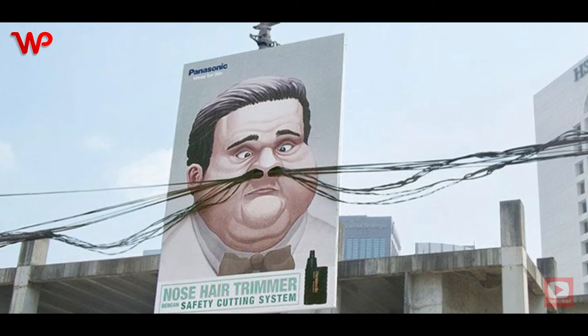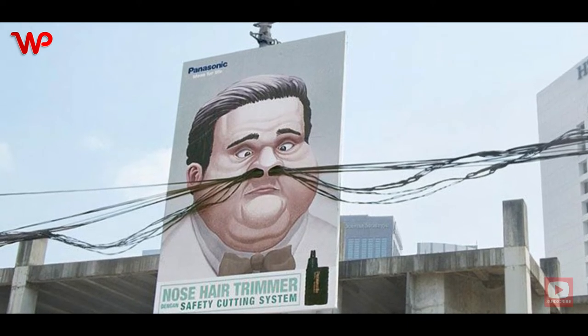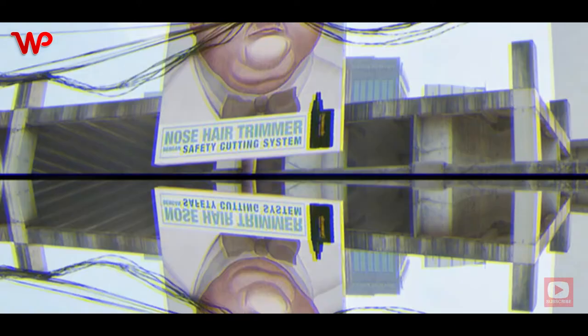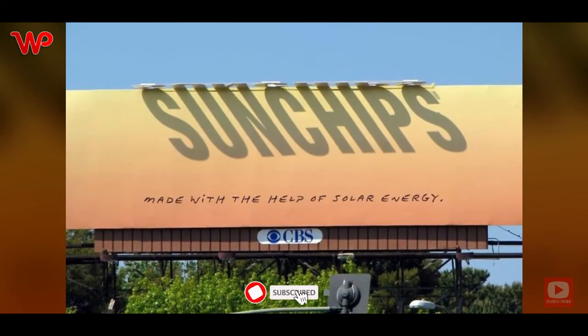Nobody would want to look like this man with his nose hair out of control and out of whack. It's gross, but it further underscores the importance of getting a reliable nose hair trimmer immediately.